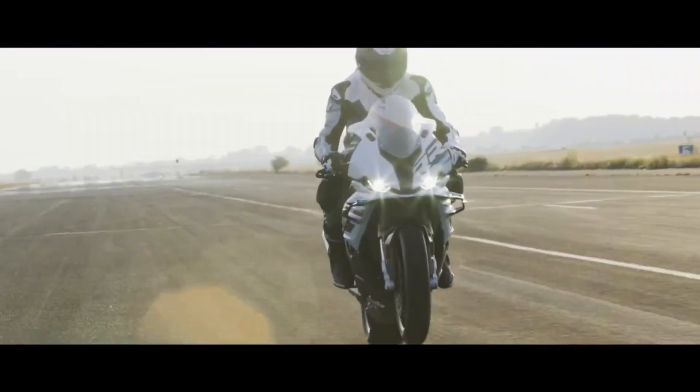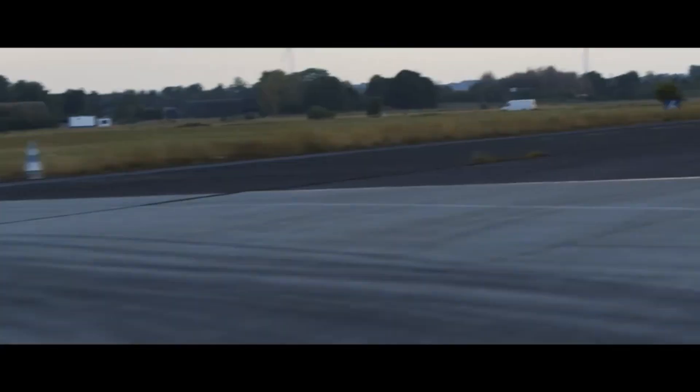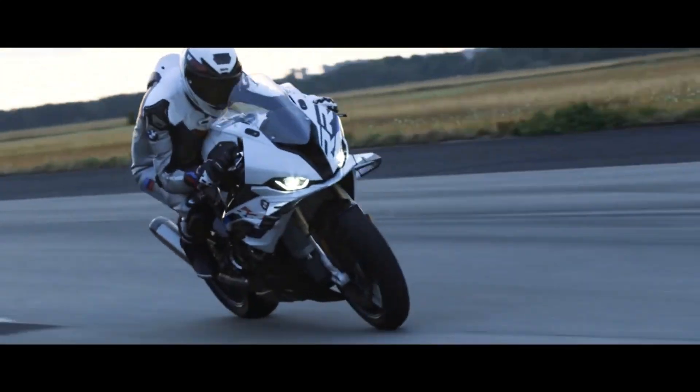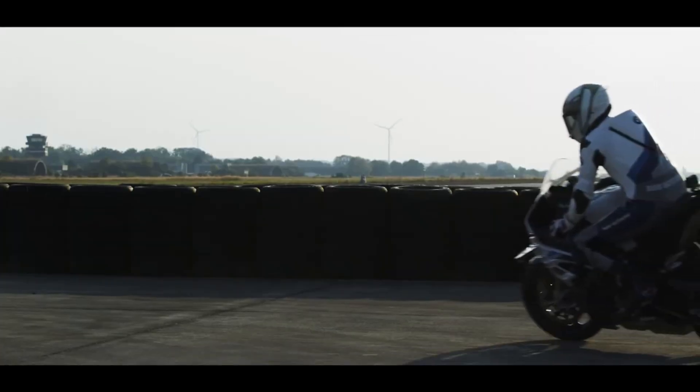What's more interesting is that even though active aerodynamics is prohibited in MotoGP, WSBK opens the door to its potential. WSBK regulations state that for active or dynamic aerodynamic parts, only the standard homologated mechanism may be used, and the range of movement must be the same as that used by the homologated road machine in normal use.